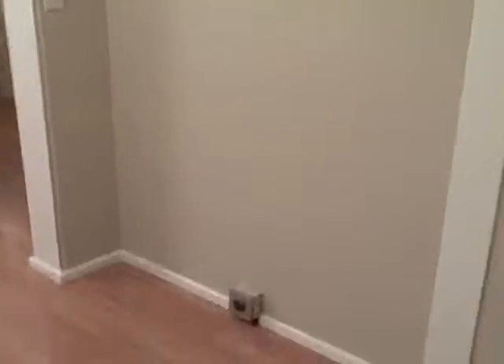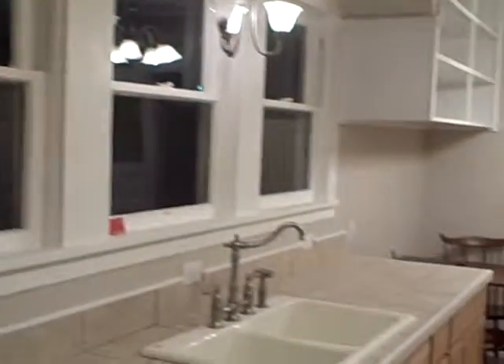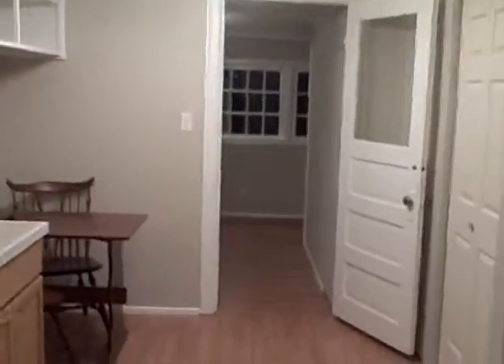We have a fireplace. It's non-functional but available to put into a functional status. This is our kitchen. The seller is an investor that I work with who takes homes that need some tender loving care and brings them up to your buyer's standards.